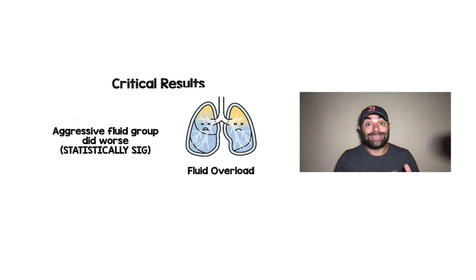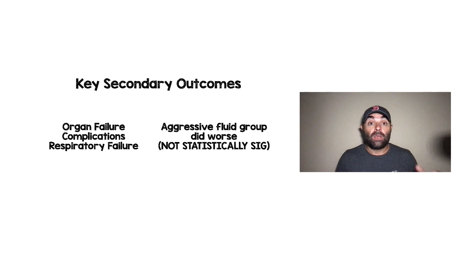As far as the key secondary outcome, the aggressive fluid group again did worse, and this time it was statistically significant — way more patients were fluid overloaded with aggressive fluid therapy. Other key secondary outcomes included organ failure, complications of the pancreatitis or from the fluids themselves, and respiratory failure. Again, the aggressive fluid group did worse. These findings were not statistically significant, but I think many of us would agree they are clinically significant.